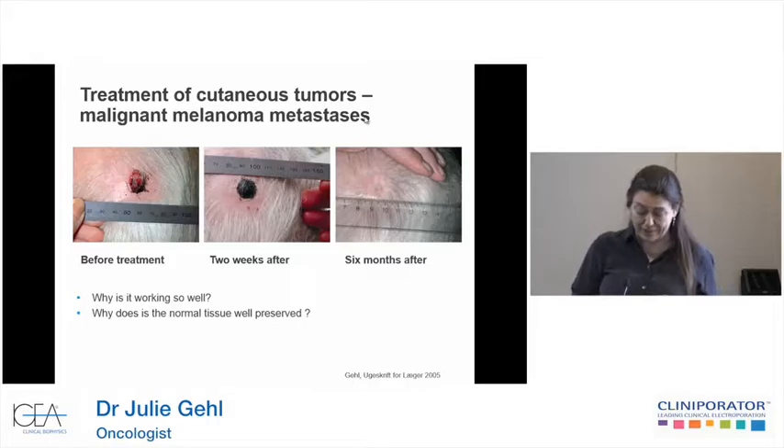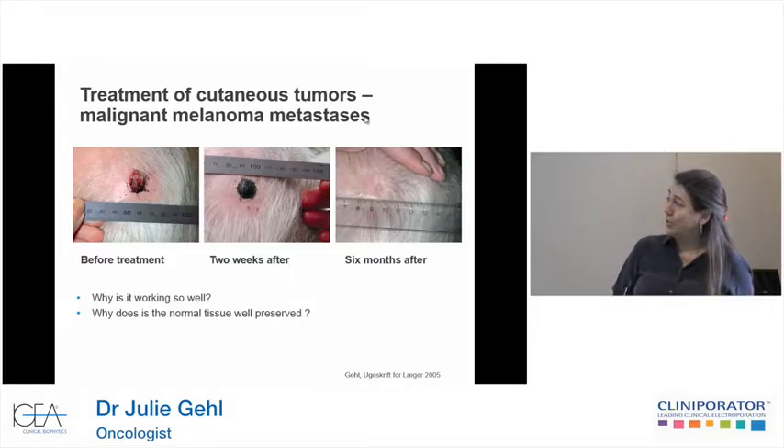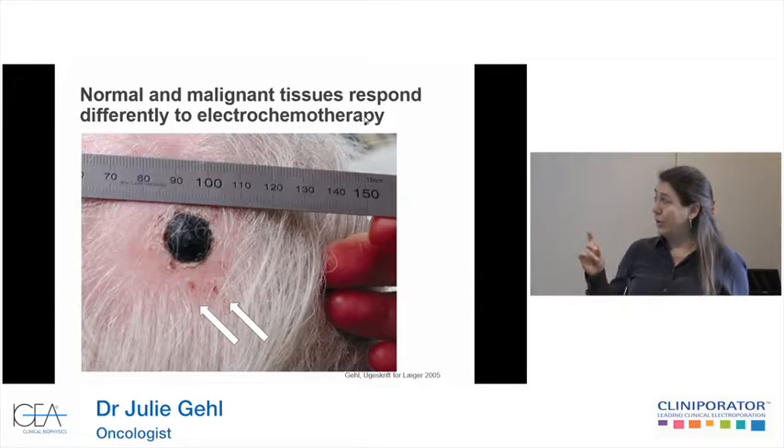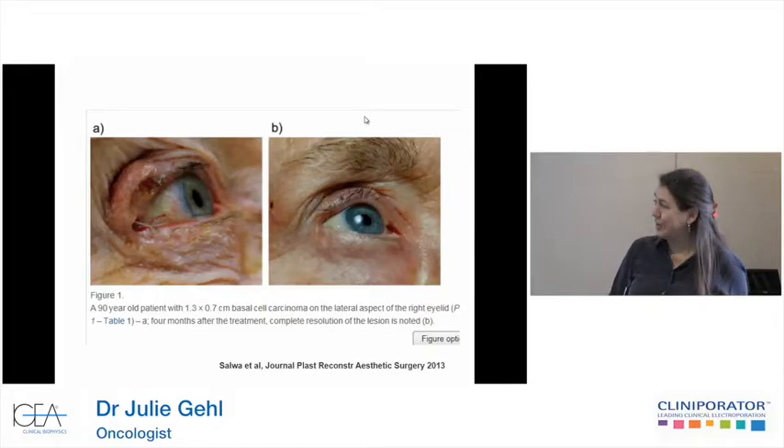A question I've asked myself over the years is really why it is working so well and why the normal tissue is so well preserved. You'll see that this patient was treated with bleomycin and hexagonal electrodes, and we treat with a margin. In the normal skin you'll see these little marks where the needles were, and then you'll see complete necrosis of the tumor. This is quite fascinating, and we see it over and over again. Here is another picture from Declan Soden's group showing a basal cell carcinoma on the left and a nice resolution on the right.